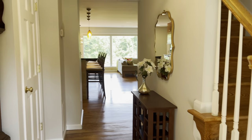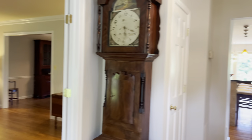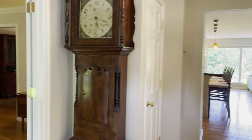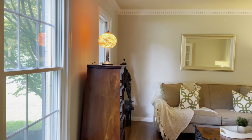As we enter the foyer, you'll see wide open spaces and loads of light shining through oversized windows, hardwood floors throughout, and a lovely staircase in the foyer that leads to the living room with crown molding.